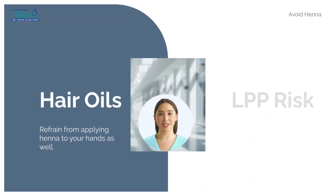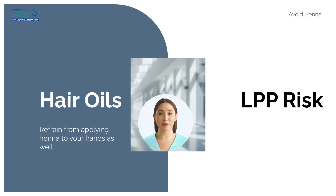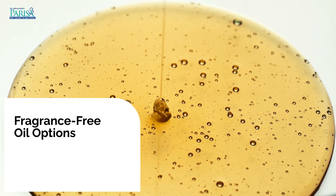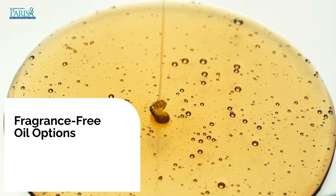Additionally, do not use hair oils like mustard, wifre, almond, or amla. Many patients have reported developing LPP after using oils like castor oil or rosemary oil for hair fall, which they found on YouTube. If you must use oil, opt for fragrance-free olive oil, applying it for only an hour before washing it off.